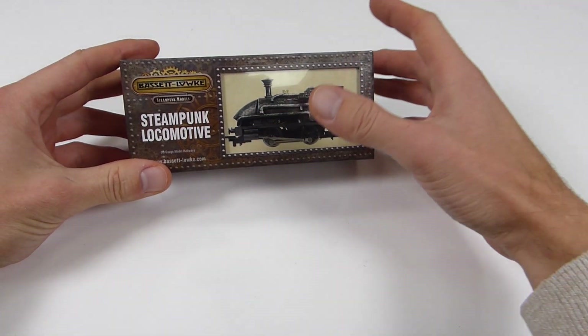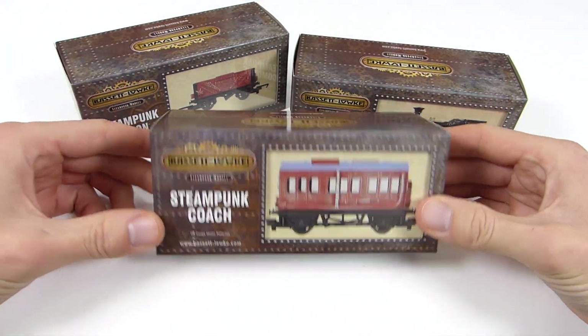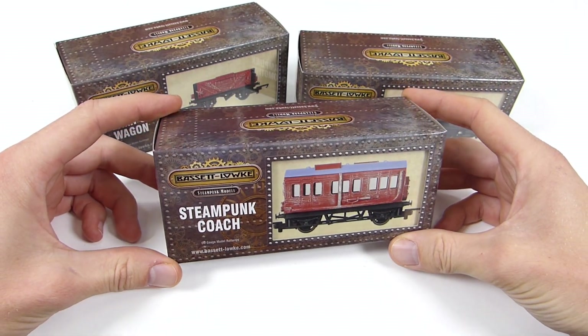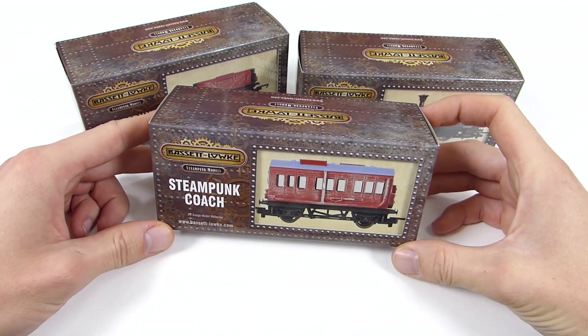Let's take a look at today's delivery. This is from Hornby and it's part of its Bassett-Loke Steampunk Collection. When I went down to Margate for the 2020 new range announcements by the Hornby team, presented by Simon Kohler and Montana Huron, they started off with this first.